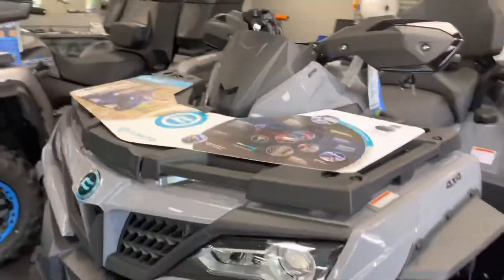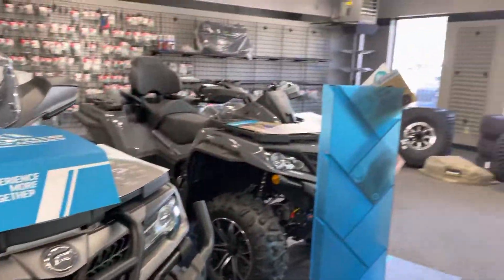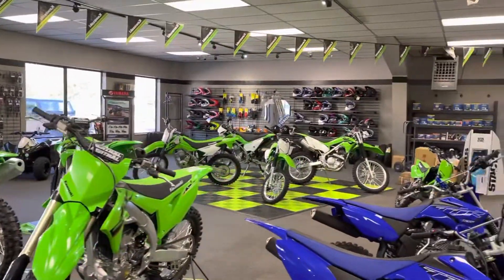They're priced really, really well. So if you want to come in and check those out — yeah, come see me guys, I've got a lot of stuff, at least for the moment. Bye, have a great day!